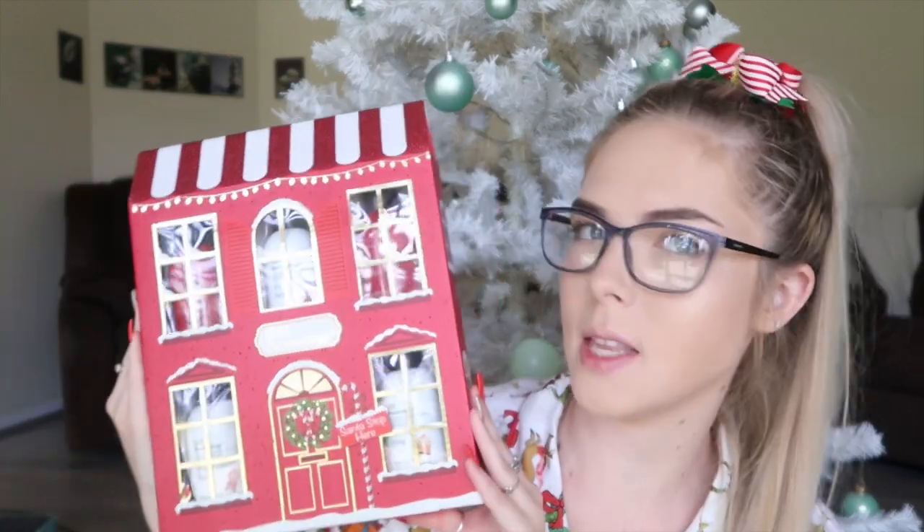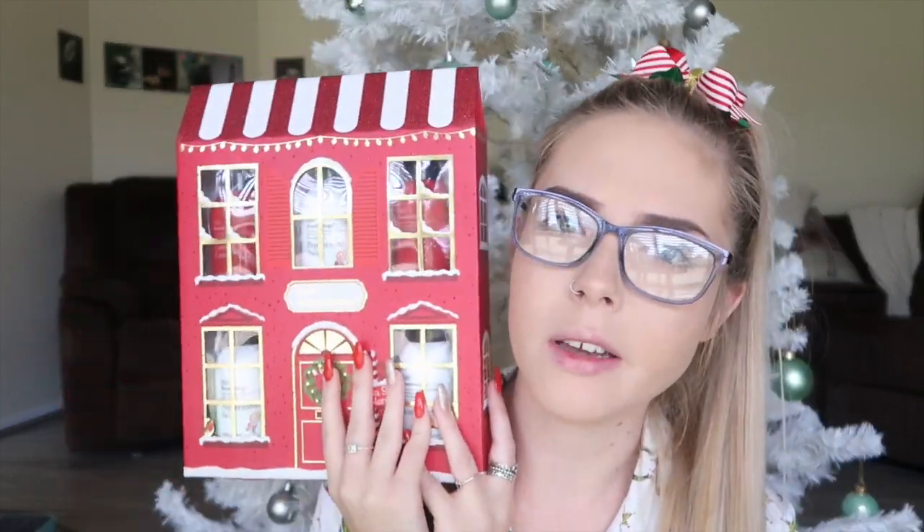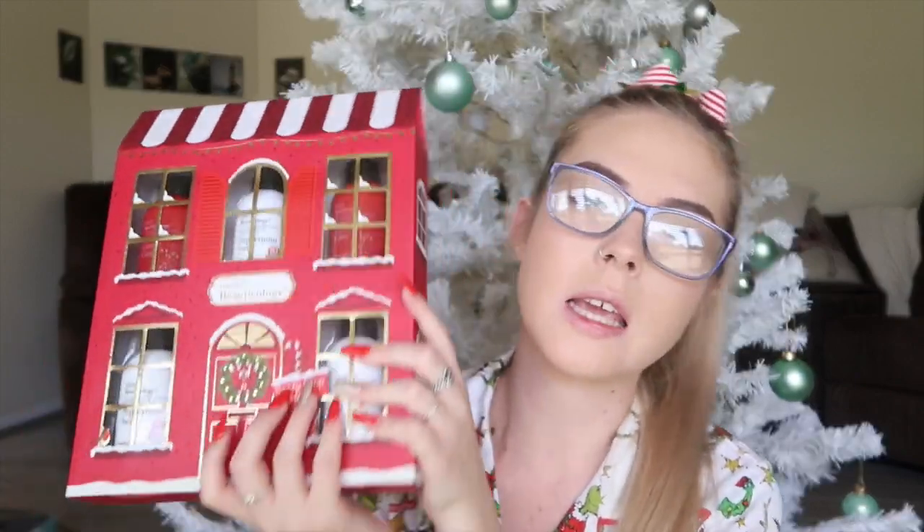Another fun thing I picked up is a set from Big W. I love this so much — it is so cute and so Christmassy! It comes in a little house-looking box and it's got five different products: a body lotion, a hand cream, a shower gel, another body cream and a body wash, all in Christmas flavors. One is peppermint swirl, another is candy cane, and another is vanilla icing. Anything like little hand creams or body washes in Christmassy scents is great for stockings — it just gives that extra little feel for Christmas!